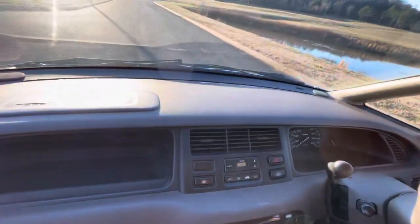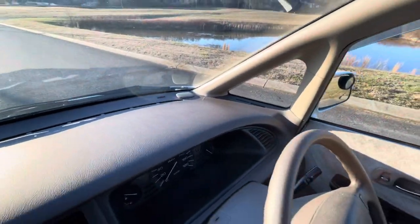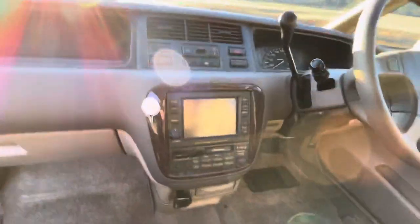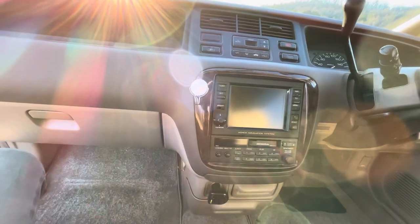Here's the driver's wheel and the dashboard. This one does have navigation, but it's an overseas navigation and won't work in America. I don't know — maybe you can program it somehow at the Honda dealership, but I doubt it. It has cassette.